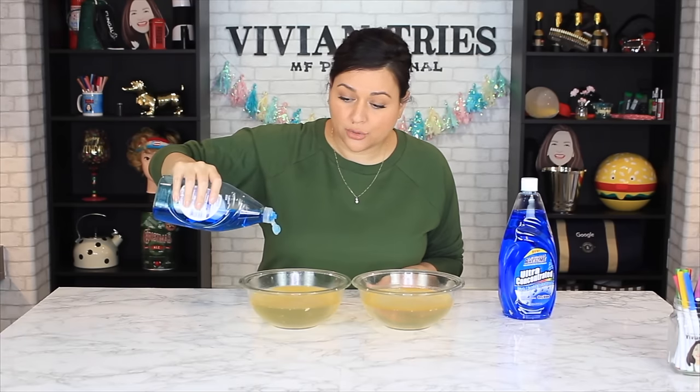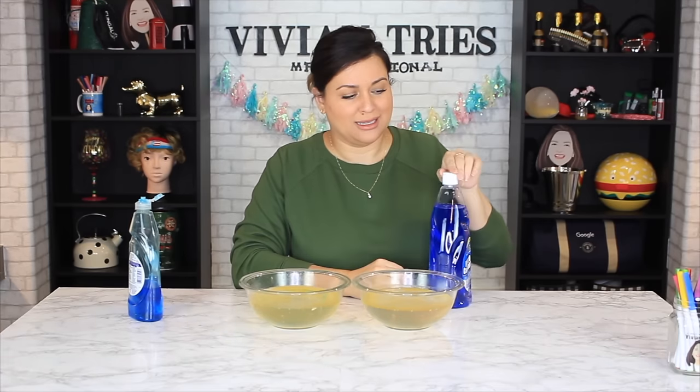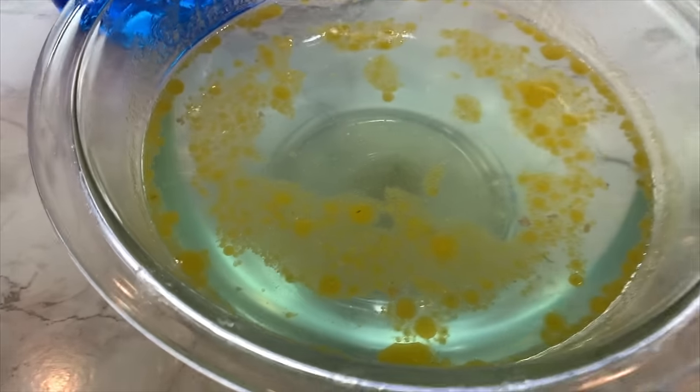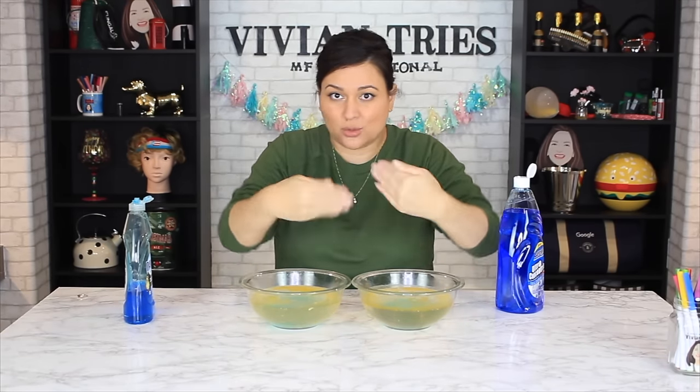One complaint about Dollar Tree right off the bat: the lids are very cheap — all the bottles were kind of leaking. Dollar Tree, fix that. Ready, one, two, three, go. Not sure why, but the Dollar Tree one seems to have broken through the grease more. Based on first impressions, the Dollar Tree one is giving Dawn a run for its money breaking up this grease puddle. Let me take off my ring because I'm putting my hand in here — this is so gross. Whichever hand comes out with more oil, you're in trouble.